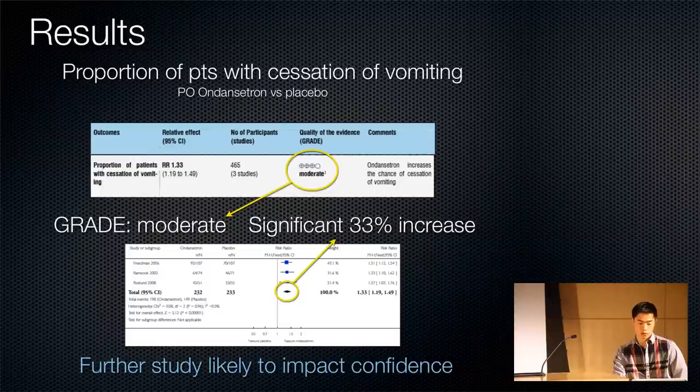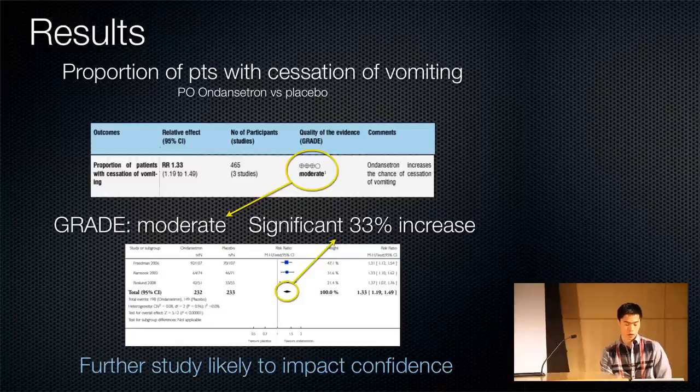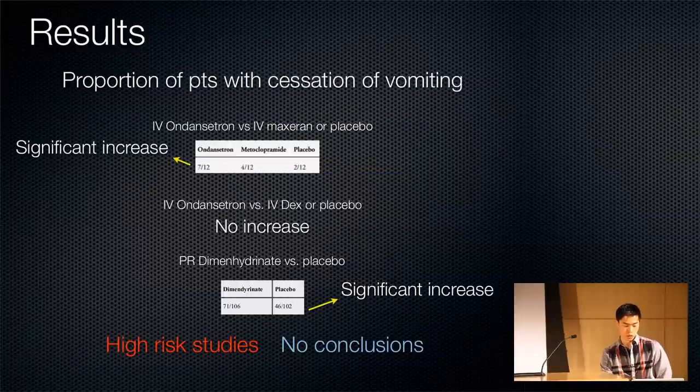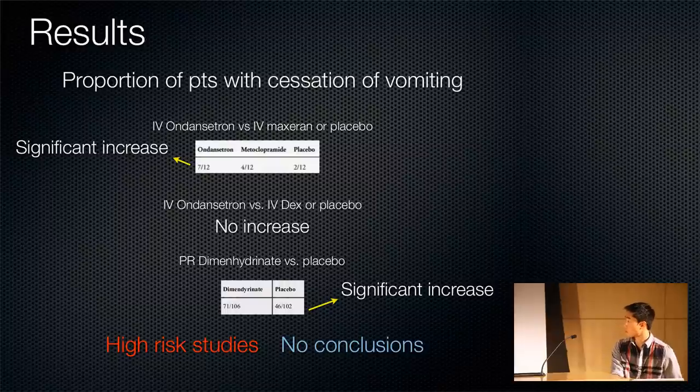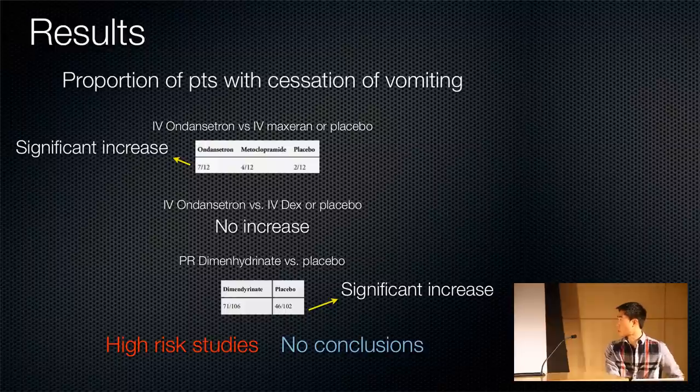For proportion of patients with cessation of vomiting, there was a 33% increase in the PO ondansetron group, and this was moderate grade. So we can take that trend — it's still there — but the effect size will likely change with further study. IV ondansetron showed a significant increase in one study but no increase in another. PR dimenhydrinate also showed a significant increase, but all were high-risk studies, so no conclusions can be made.